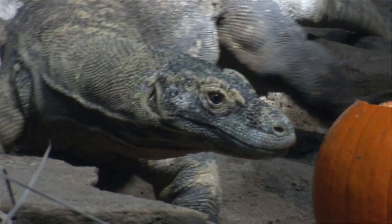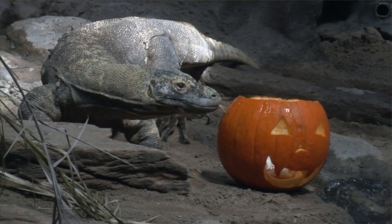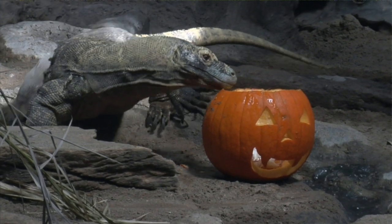Komodo dragons have a forked tongue, very similar to snakes. Every time they protrude their tongue, it picks up chemical cues, and what's really cool about the fork part of the tongue is they can tell which direction that prey item ran to.